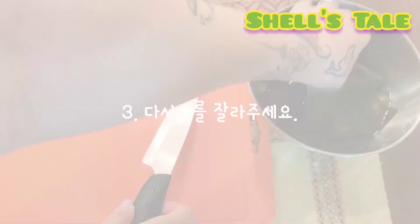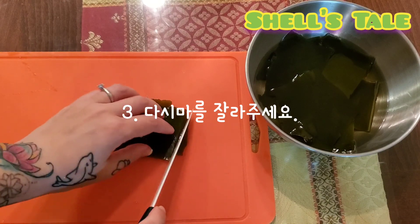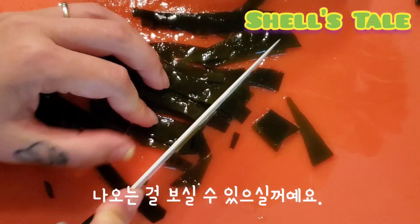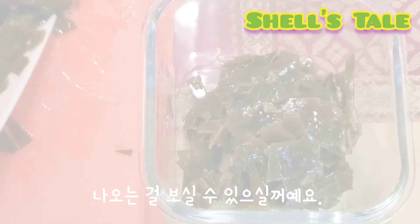Number 3: Chop the sea mustard. You can see the sticky residue from the sea mustard — it looks like a watered-down syrup.